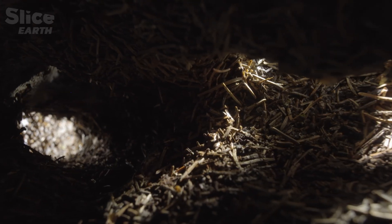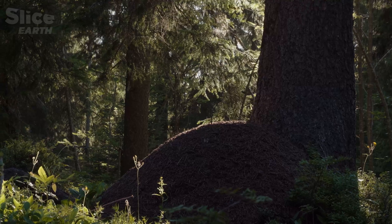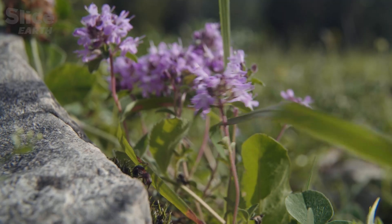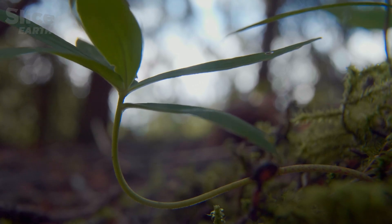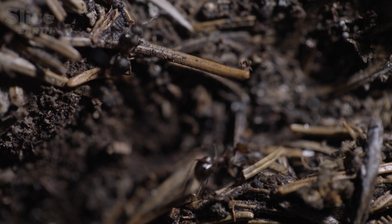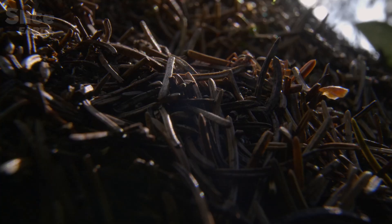Most are still hibernating, but one ventures outside. In the Jura mountains of Switzerland, spring has sprung at last — time for the rest of the colony to wake up. Only heat can revive their bodies. The ant is a cold-blooded animal whose body temperature depends on its environment.